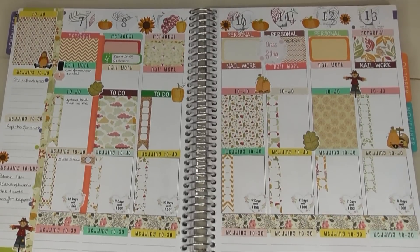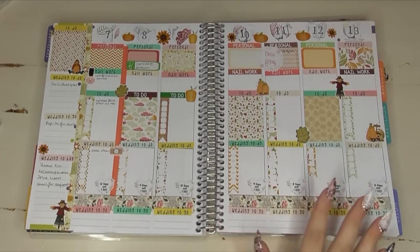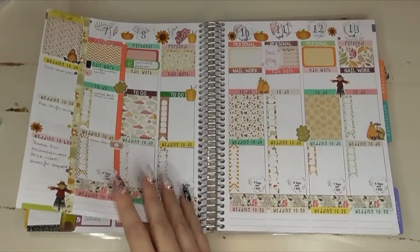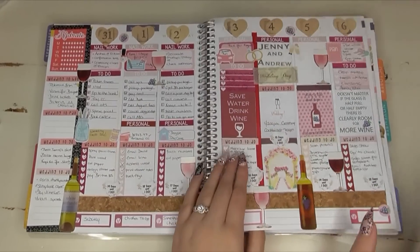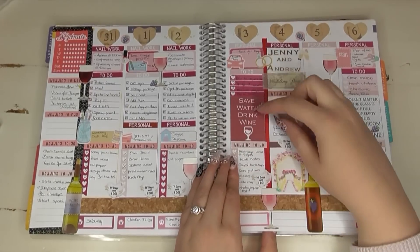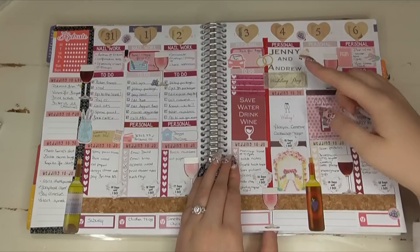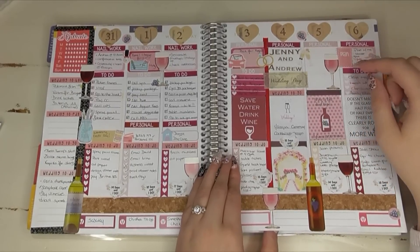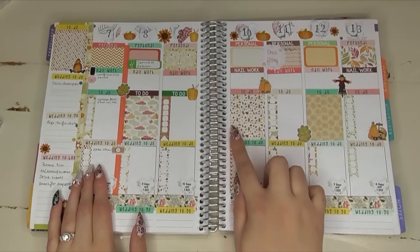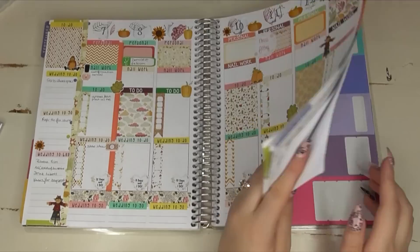I am loving how this all came together — so happy I had those fall stickers! This is my completed vintage fall week. It's going to be just as functional as my wine week last week, probably even more so. Last week I had a lot of decorative stickers which are nice but not functional — they take up a whole space. On Thursday I had a giant sticker and wished I had more writing room, and same thing on Friday.